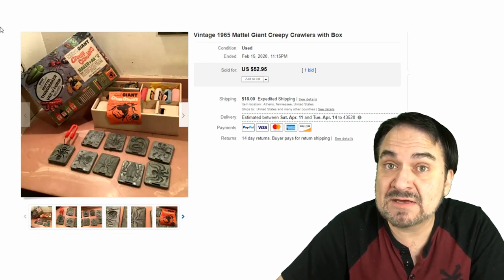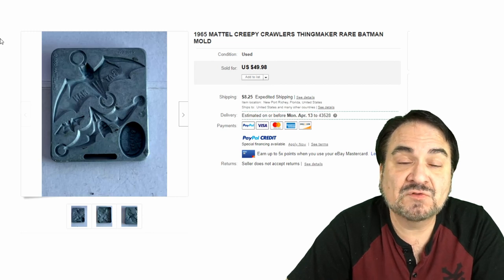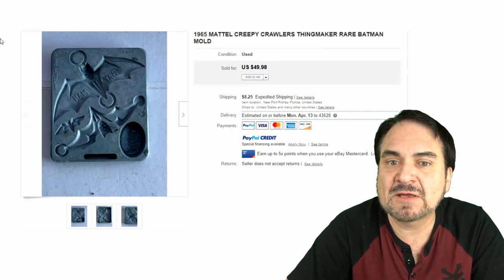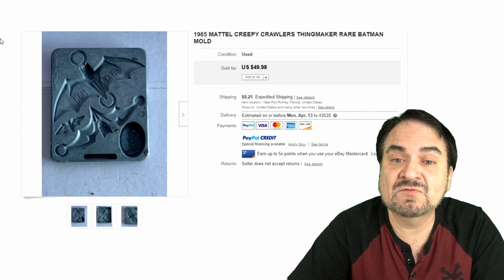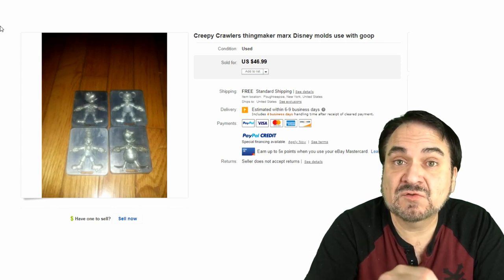This is one of the most sought after — this is the Batman tray from 1965, a tie-in from the TV show with Adam West. Fairly scarce — I've only had one or two of these in my life. They are out there but very scarce, hence the value: $50 for one tray plus shipping.